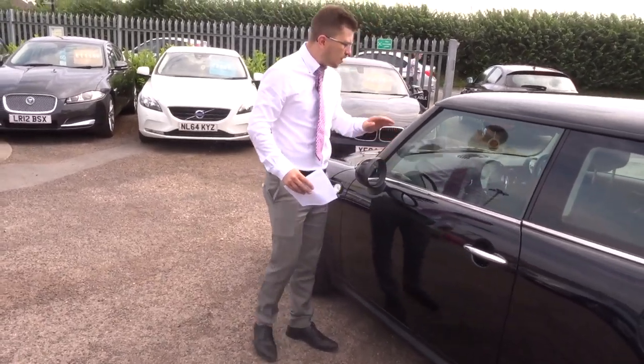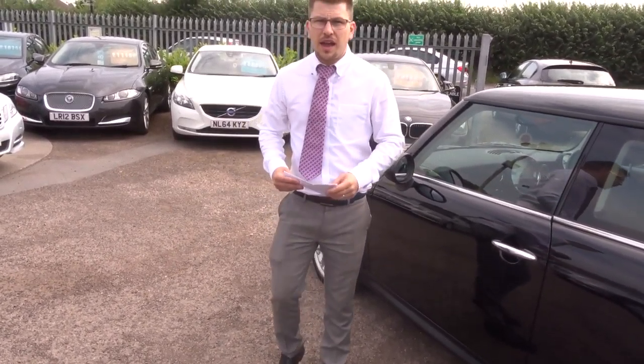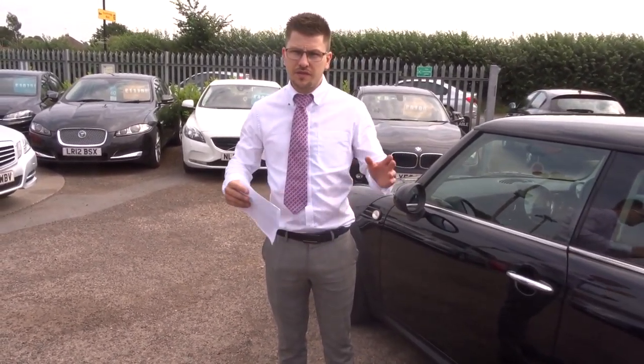These Minis don't hang around for very long. This is a lovely condition Mini, very well priced as well. If this car fits the bill for you, give us a call. Thank you.